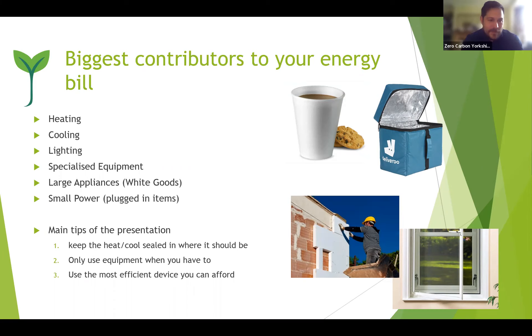For large appliances and small power in an office or community building — just turn them off; that's one of my key tips. The one-minute version of the main tips: keep heat or cold areas where they should be, only use equipment when you have to or switch it off, and use the most efficient device you can afford. Not everyone can afford a Tesla, but get yourself a Prius — a slightly less good option but better than a bog-standard one.